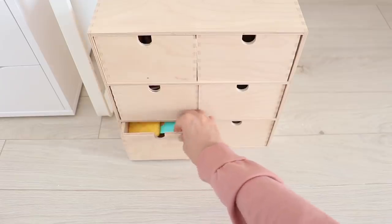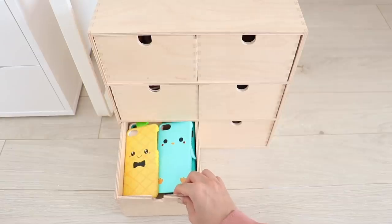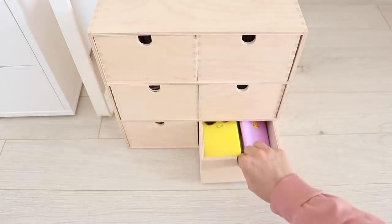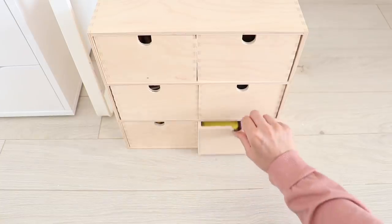In the last two drawers I keep all of the phone cases that I've made. As you can see there are quite a few — I've done a lot of videos on DIY phone cases and you can find those on my channel.